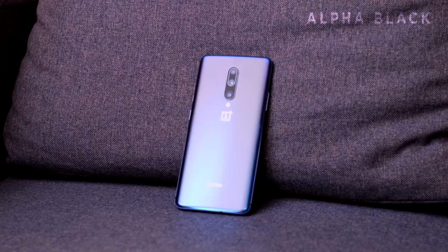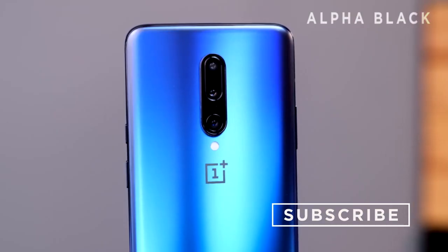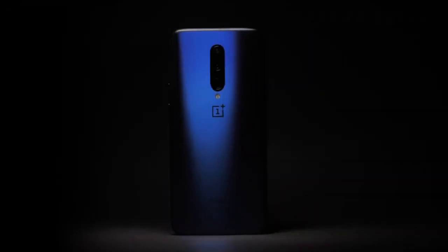First, let's talk about the design. The phone design is pretty good — it has a curved display design which makes the phone feel very smooth, with Gorilla Glass 5 protection on both the front and back.